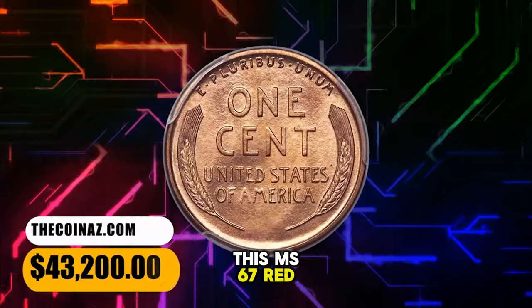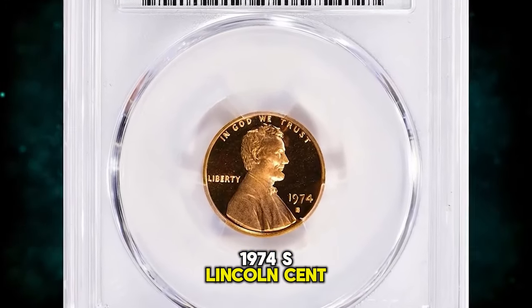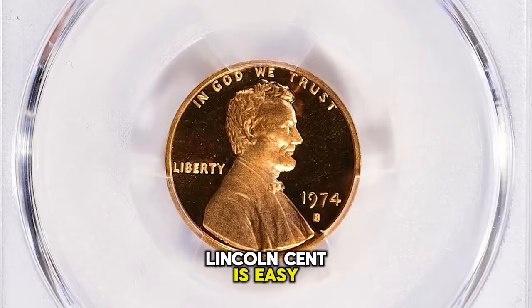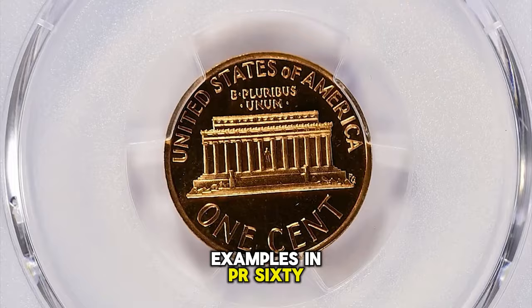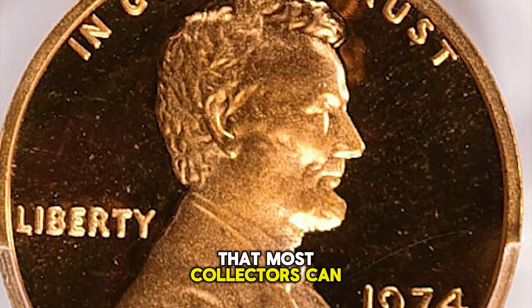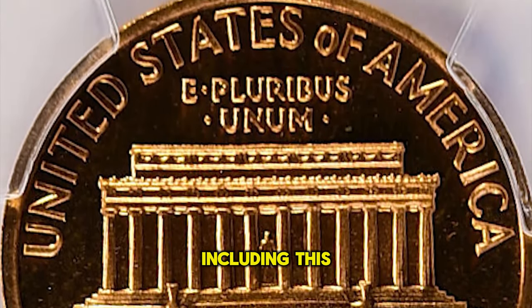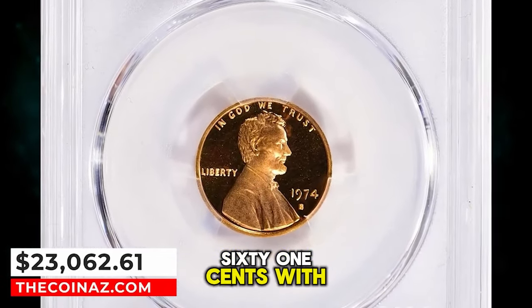This MS67 Red gem was sold for $43,200. 1974 S Lincoln Cent, graded as PR70 Deep Cameo by PCGS. According to Jamie Hernandez, the 1974 S proof Lincoln cent is easy to obtain and grades up to about PR68 Deep Cameo. Examples in PR69 Deep Cameo are more challenging to find, but enough examples exist that most collectors can buy one at a reasonable price. PR70 specimens are almost unheard of — PCGS has certified just four specimens including this gem in that top grade. It was sold for $23,062.61 with buyer's fee.